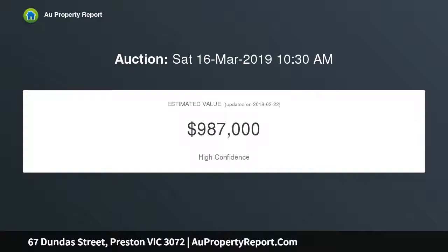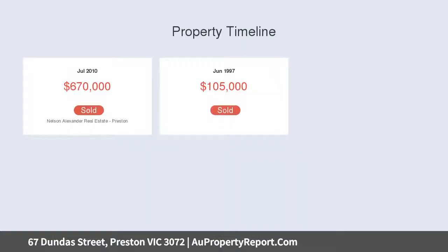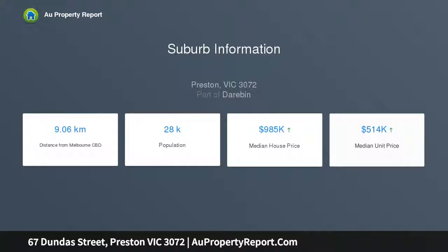The home comprises two large bedrooms, an updated central bathroom, a wonderfully wide lounge leading through to the open dining area, and a contemporary style kitchen with stainless steel cooking appliances. Other highlights include ducted heating and split system AC, high ceilings, and solid timber floors.